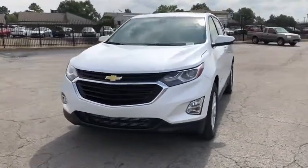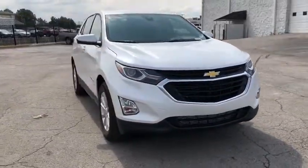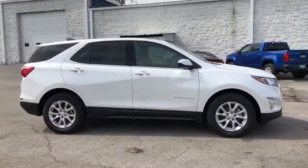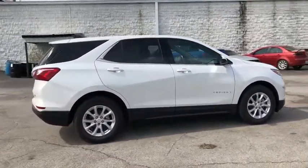Looking for the right vehicle? Check out the 2020 Chevrolet Equinox. Fuel efficiency, safety, and value equals the Chevy Equinox. Here are some of this vehicle's great options.